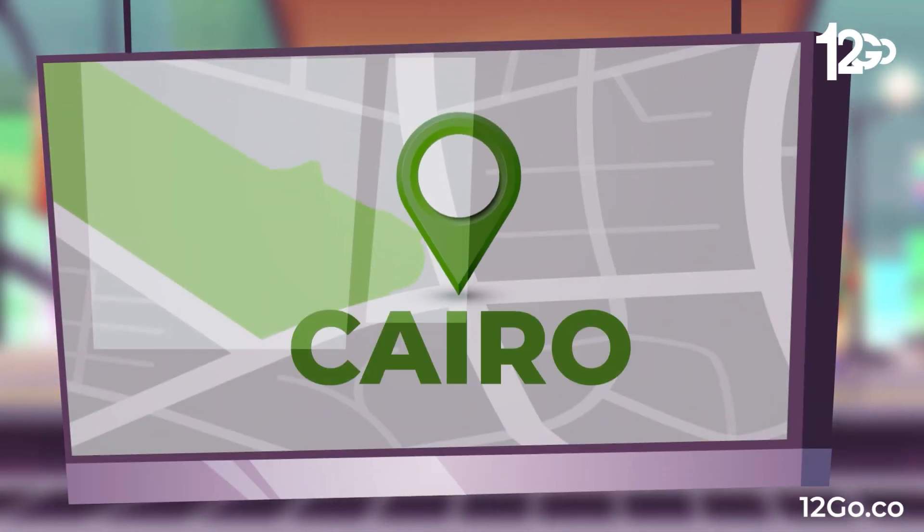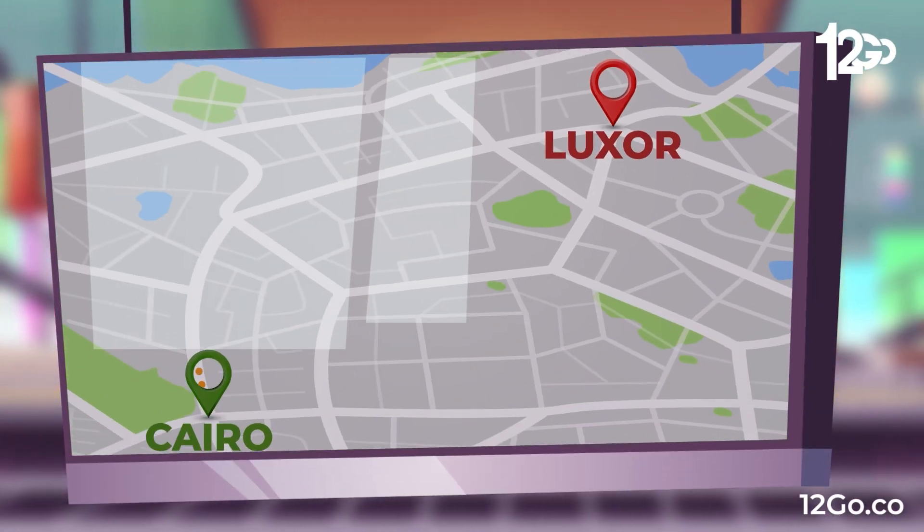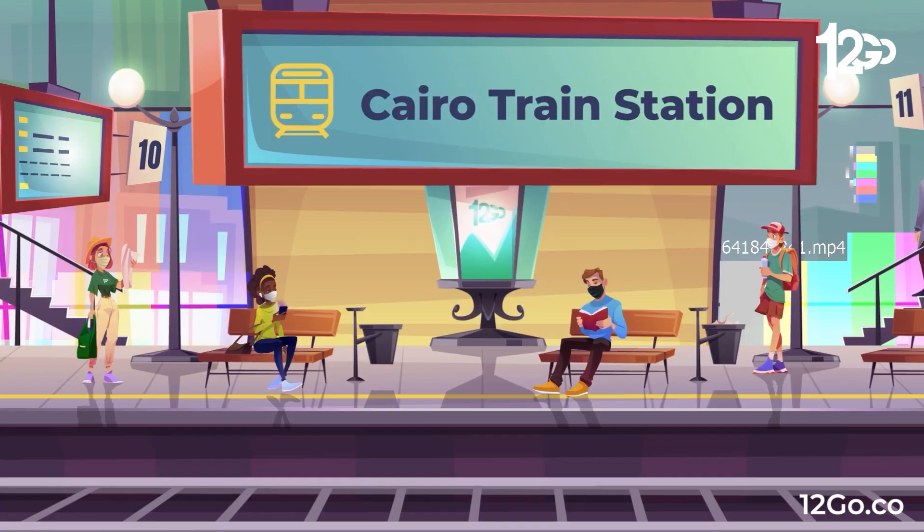Looking to travel from Cairo to Luxor? The distance between these two cities is approximately 513 kilometers.